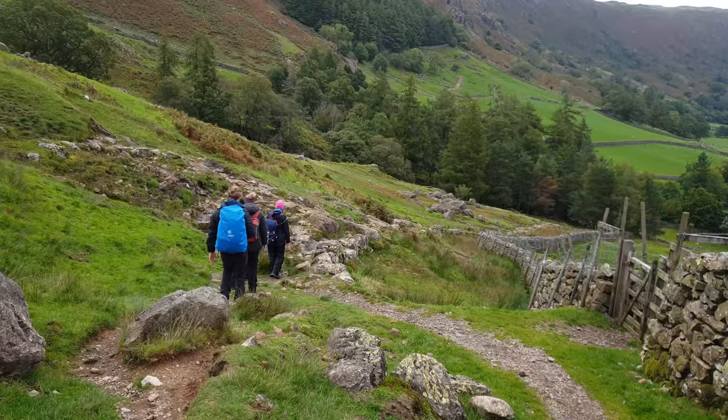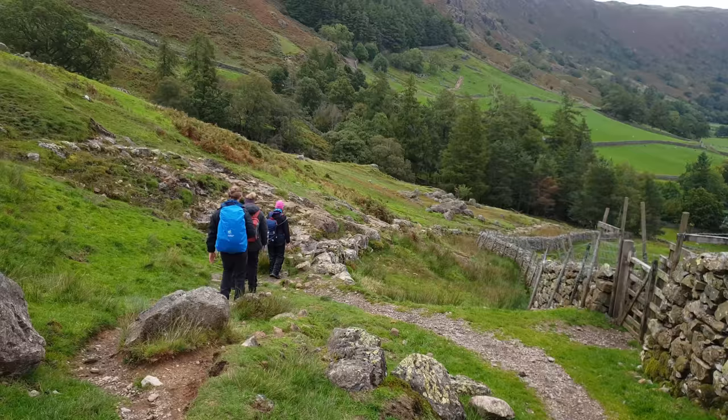As you arrive down in Great Langdale there's a chance to look back at the peaks you've just conquered, and nearby Stickle Barn is the perfect place to celebrate.